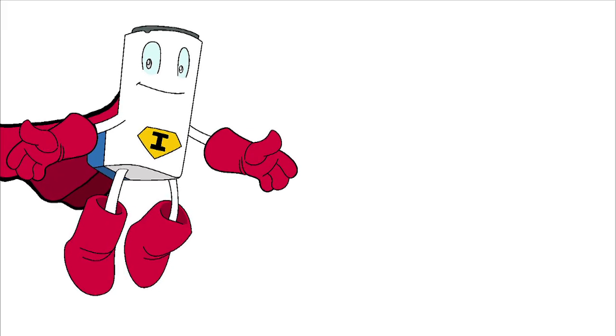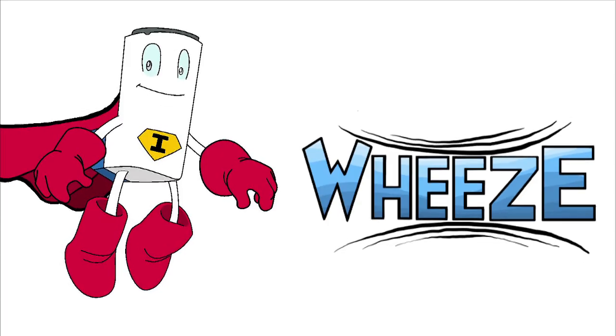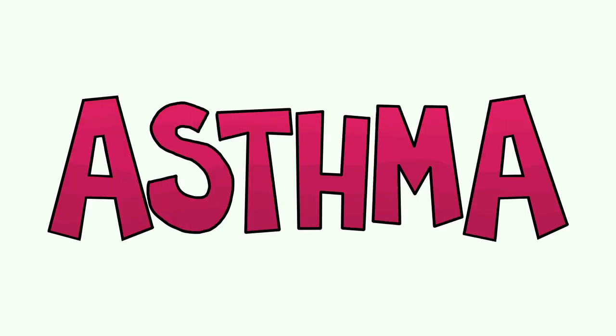What's asthma? Have you ever had trouble breathing? A lot of coughing or wheezing? Those are all signs of asthma, and asthma is a problem of the lungs.